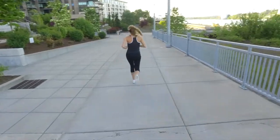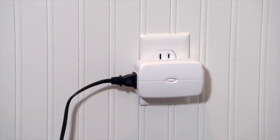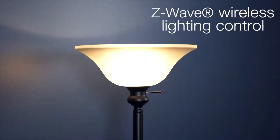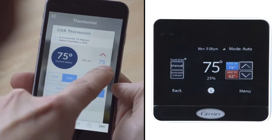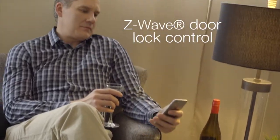Additionally, smart devices can be added to provide control over other functions including Z-Wave wireless lighting control, Z-Wave and Wi-Fi thermostats for home HVAC systems, Z-Wave door lock control, and more.